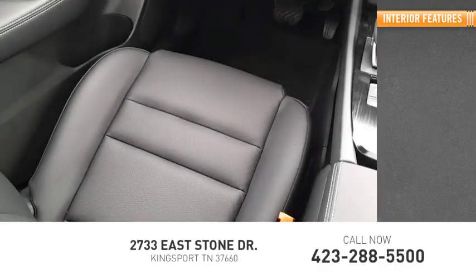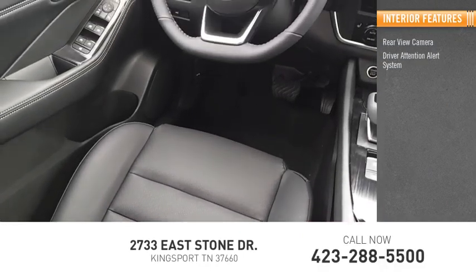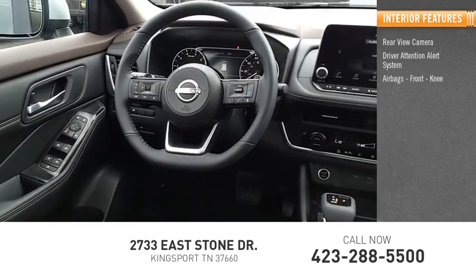Inside you'll find a rear view camera, driver attention alert system, airbags, and front knee airbags.